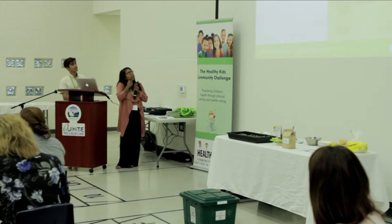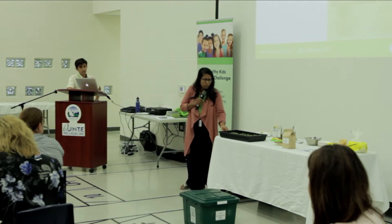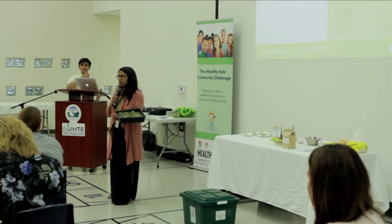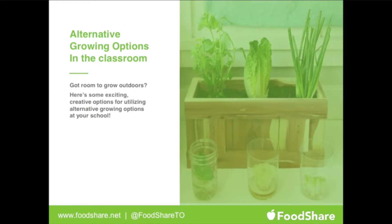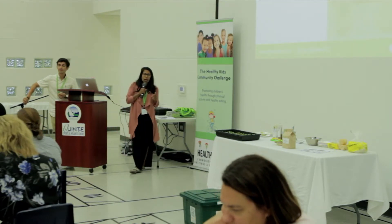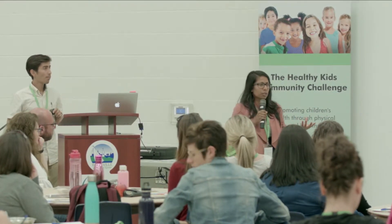Now for some alternative growing options in the classroom. Earlier this week we started sprouting some seeds. Does anyone have a guess as to what kind of seeds these might be? Radish, alfalfa, broccoli — lots of guesses. These are actually sunflower sprouts, and they're at each of your tables. It's a really quick and easy way to get students excited about growing. They're familiar with the big sunflower, and it's amazing to see their amazement realizing this is the very start of the sunflower plant.